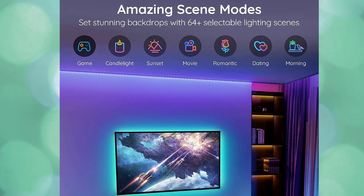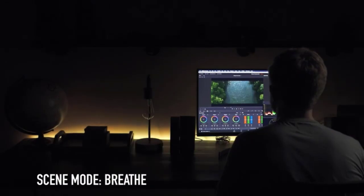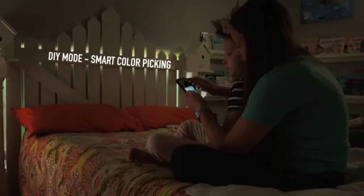The 64 scene options of the RGB LED strip lights make it simple to change your environment to suit your indoor activities and mood. Choose the film mode when watching a movie, or the dating mode when setting the mood for your dinners.